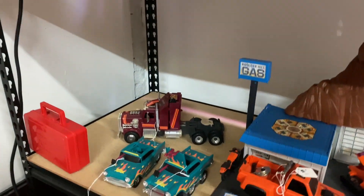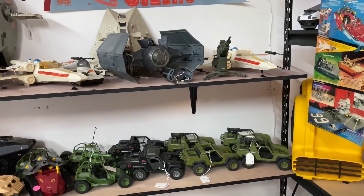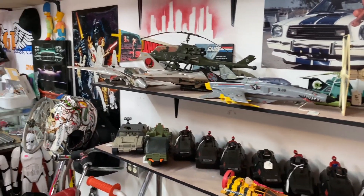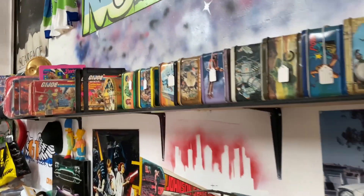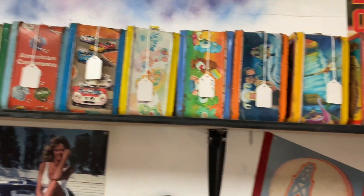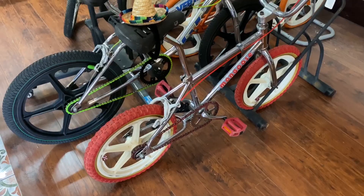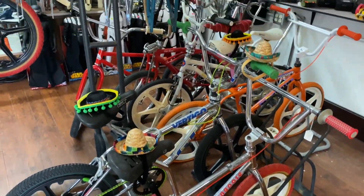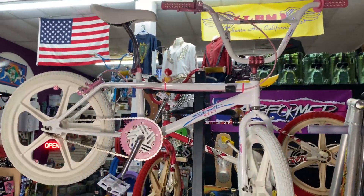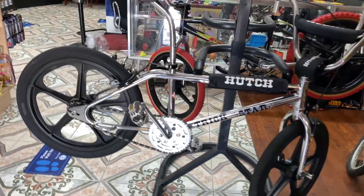Here we have some GI Joe vehicles and some M.A.S.K. figures as well as that M.A.S.K. playset. Those are awesome — awesome cartoon if you have not seen it. If you didn't grow up in the 80s, definitely check out some videos on YouTube; that theme song is amazing. A whole bunch of vintage lunch boxes here as well. And like I said in the beginning, vintage BMX bikes from the 80s — that's one of the things unique about this store. He sells them and sells parts for them, so if you're into BMXing, definitely hit up Refried Relics.